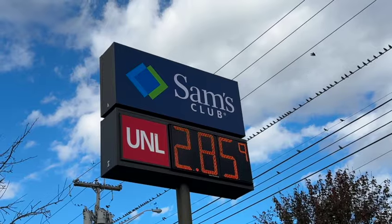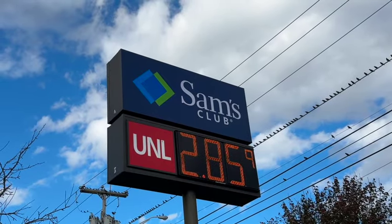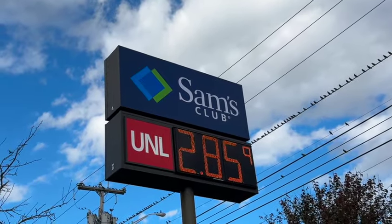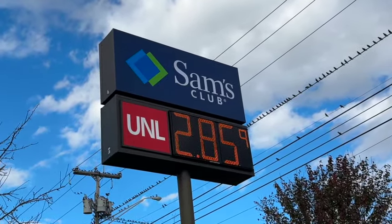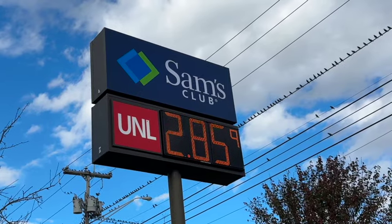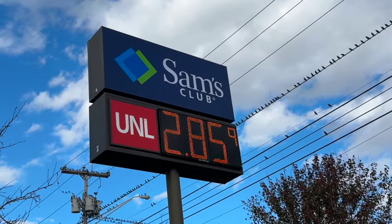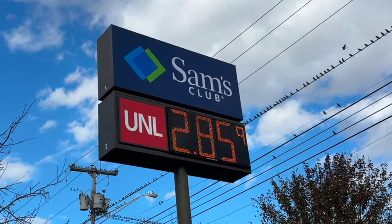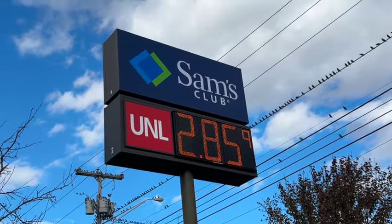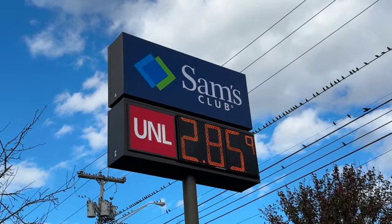We did find quite a few clearance items, some new items, and limited time only items. Gas prices today at Sam's Club in New Hampshire: $2.85 a gallon. Please consider subscribing to our channel and share with your family and friends who you think might enjoy. Thanks so much for watching. We hope you'll join us on the next one.